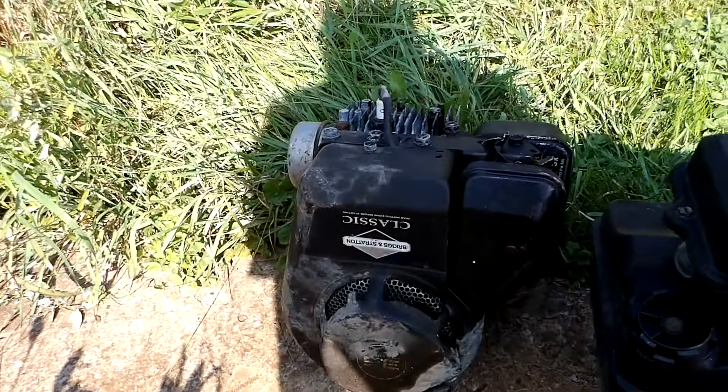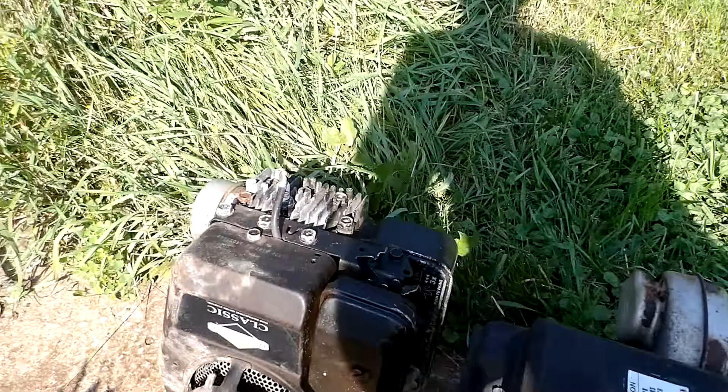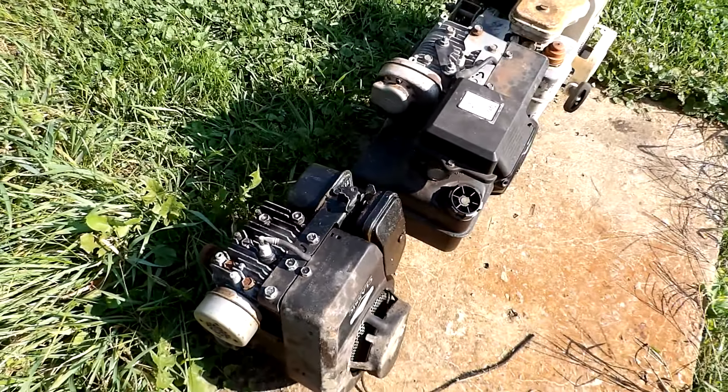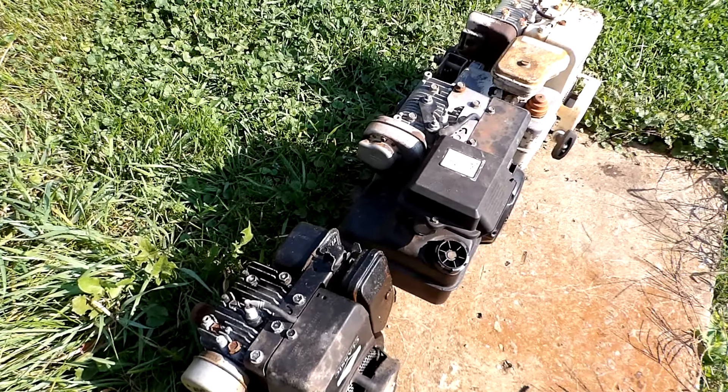And here we got a 1994 three and a half horse Briggs lawnmower engine with the long shaft also, so it would have all metal parts inside of it I believe. All in all a pretty good haul.